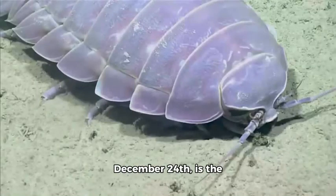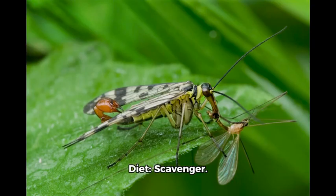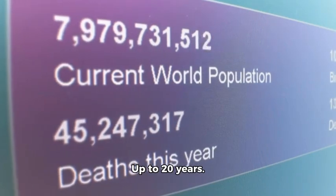The animal of the day, December 24th, is the Bathynomus giganteus. Type: giant isopod. Diet: scavenger. Average lifespan: up to 20 years.